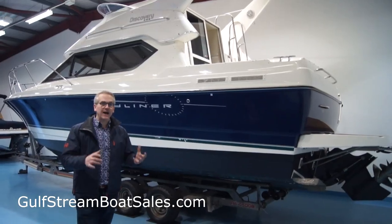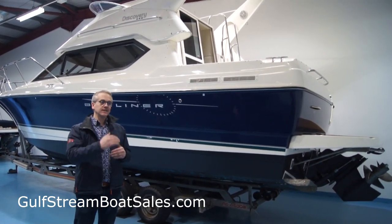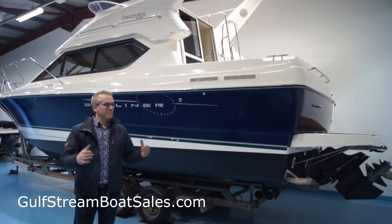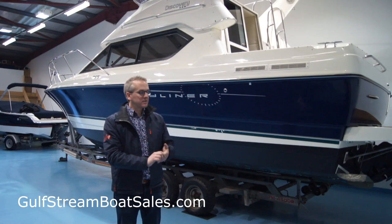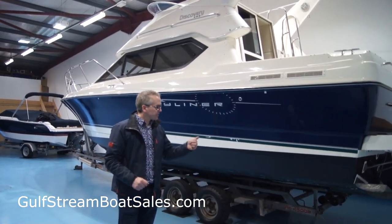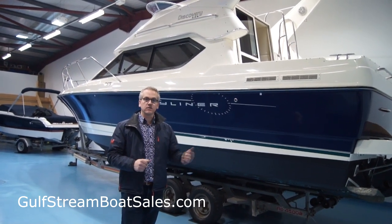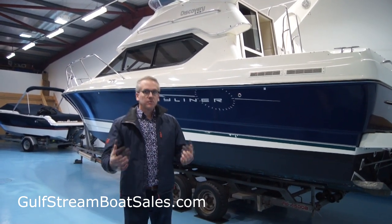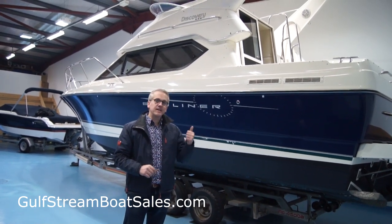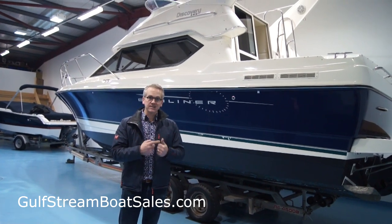Although this boat is badged as a 288, leading you to believe she's a 28 footer, she's actually 30 foot 7 inches overall length and it's got a beam of 10 foot, so it is a big boat. It's got a dead rise of 18 degrees at the transom, but even though it's a 30 footer, she performs well with that single 250 horsepower diesel — gets up on plane pretty quickly, runs right up to about 35 miles an hour, and you have all the benefits of only having to service and fuel a single engine.